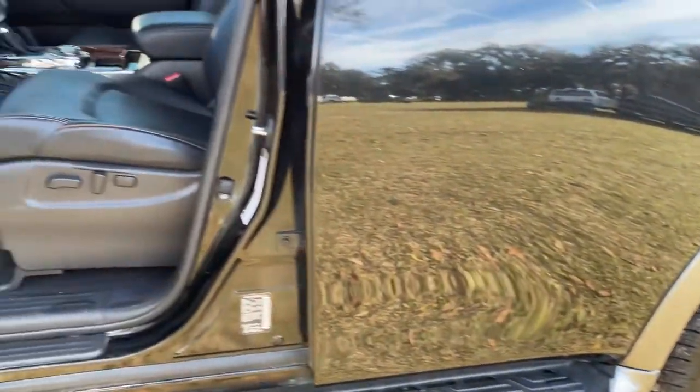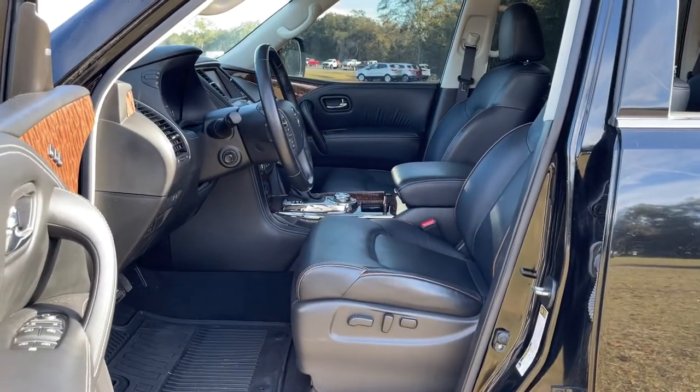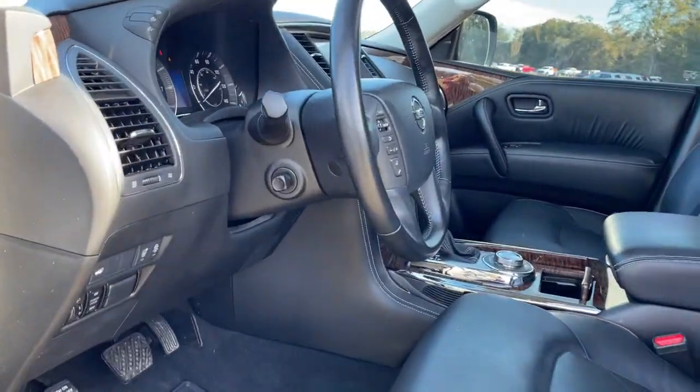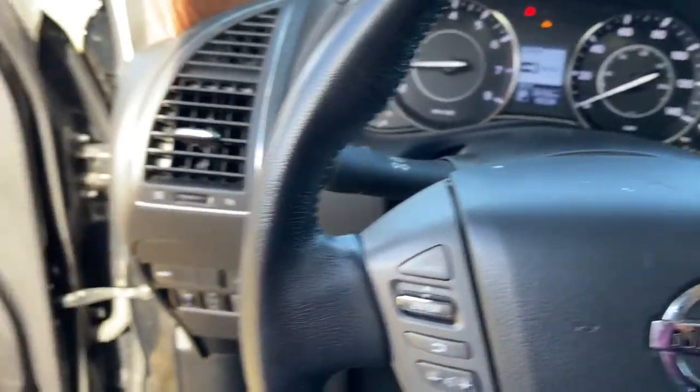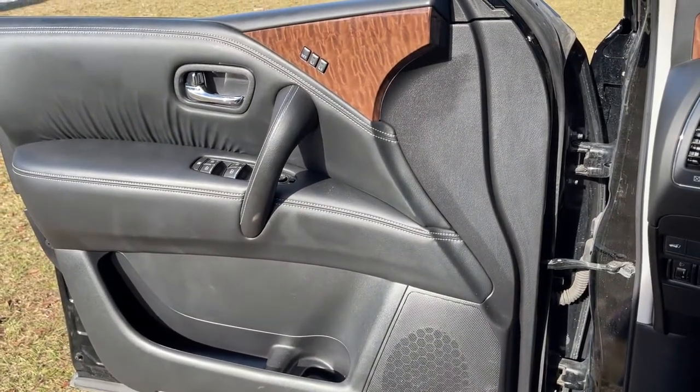Keyless entry, navigation system, power liftgate, electronic stability control, Bluetooth, seat memory, trip computer, steering wheel controls, power windows, bucket seats.